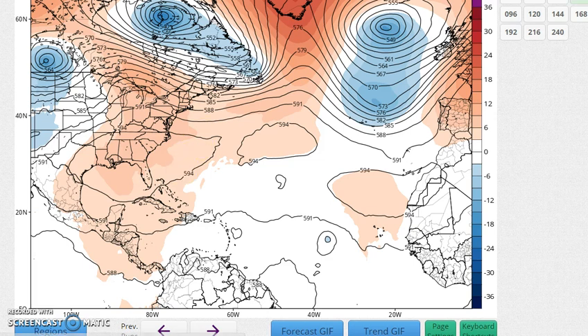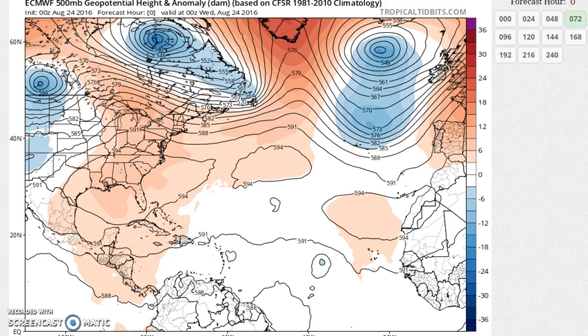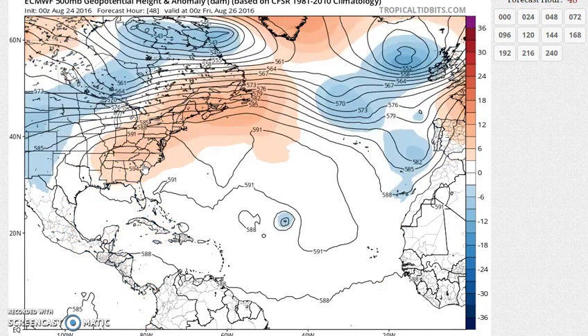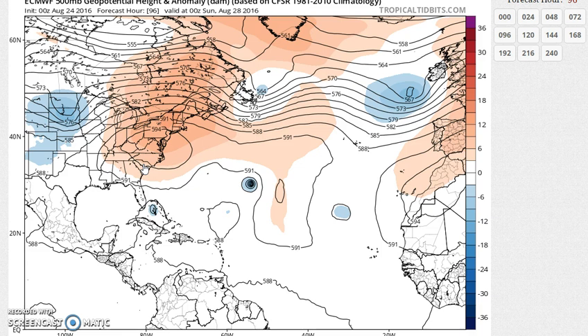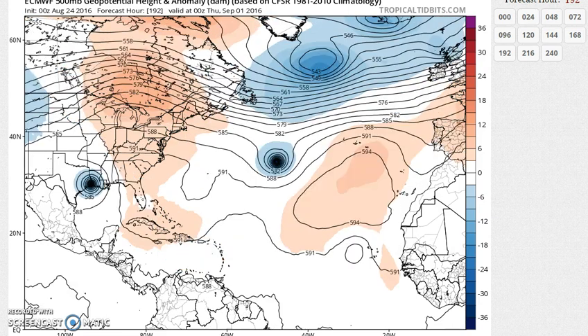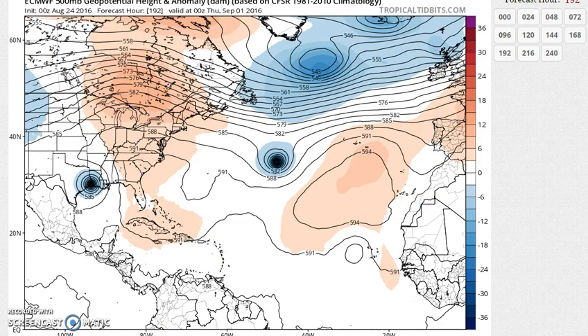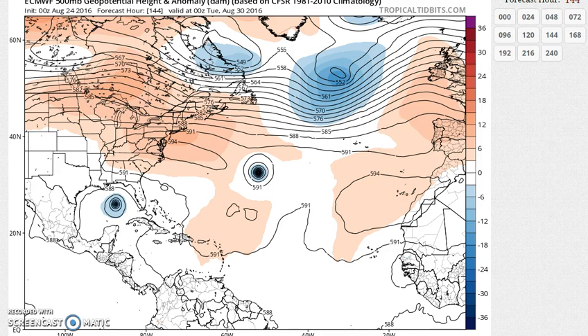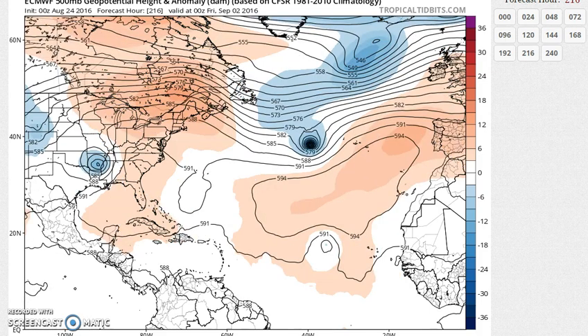I'm going to show you the European model, and I want to go back to that concept about the upper high. That upper high is right here on the European. As we move along to Sunday, Saturday night, there's a very strong upper high along the east coast. This is a reflection of the tropical system in the Bahamas. This is Gaston. And that high really does not break down very much at all. So as long as that's the case, this system — at least by the standards of the European — is deflected further northwest, and in fact takes a major hurricane inland into east Texas, right along the Texas-Louisiana border, by Tuesday night of next week. And Gaston, meanwhile, is going out to sea.